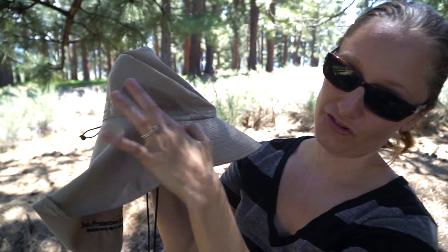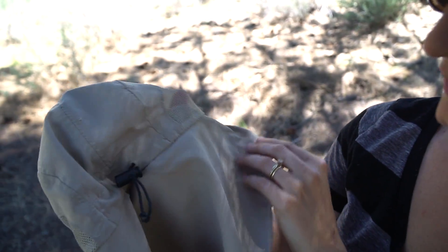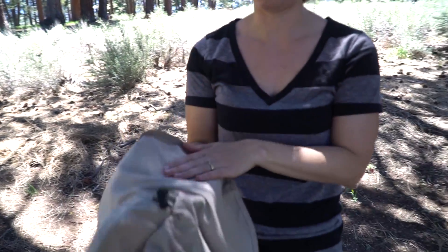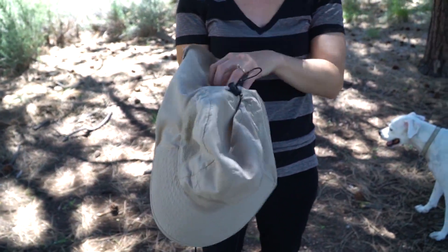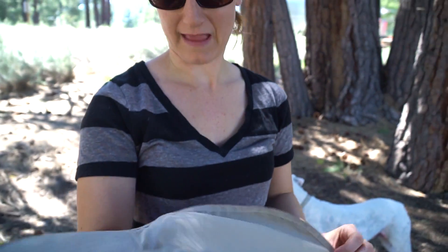This one also has nice mesh to help protect from getting too hot and overheating. And the other cool thing is that this fabric is SPF 50, so sun isn't even getting through the fabric to me — it's extra sun protection.